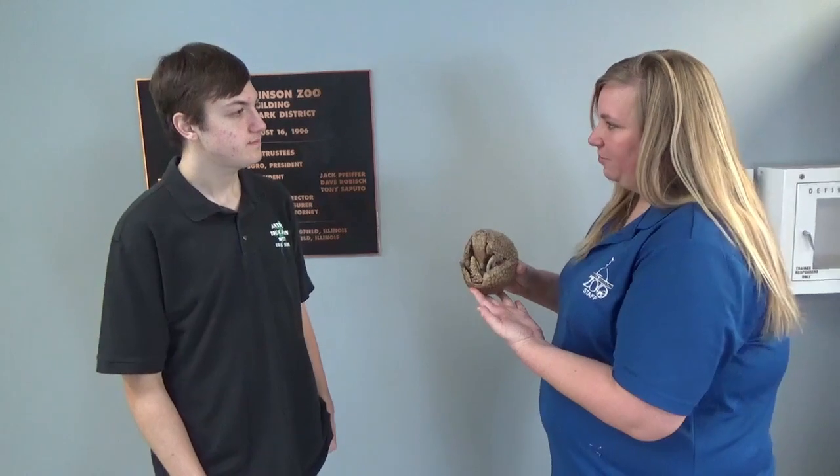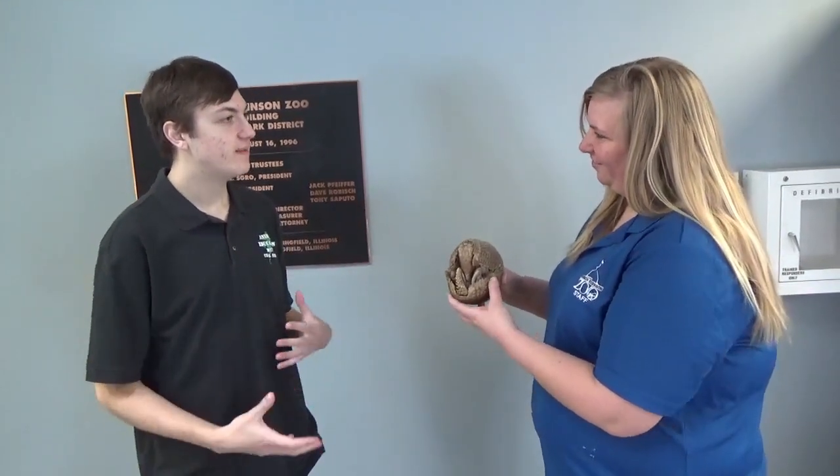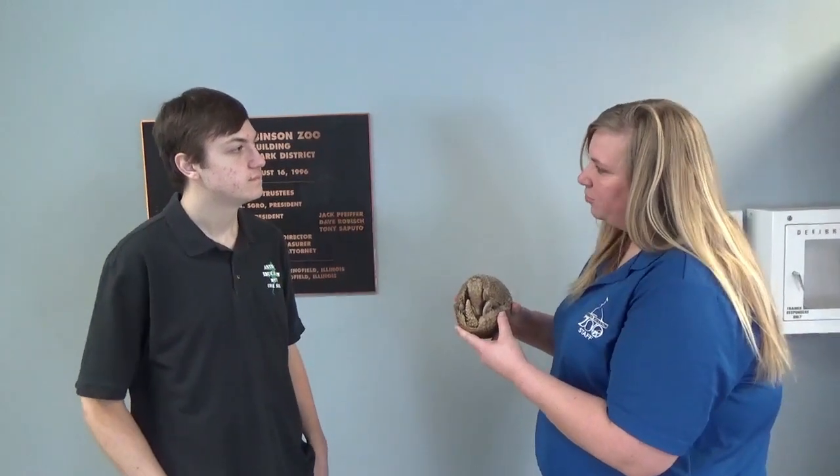They are found in South America, Brazil, and Argentina. You can find them in grasslands or even in forested areas. They are ground dwellers and they will use other animal burrows as their own burrow.